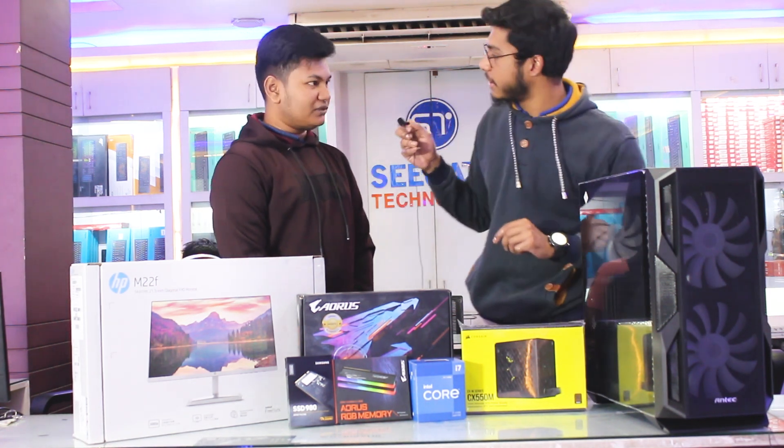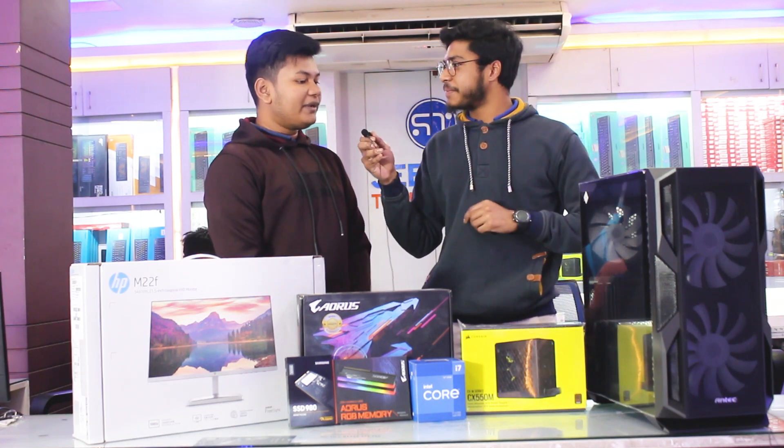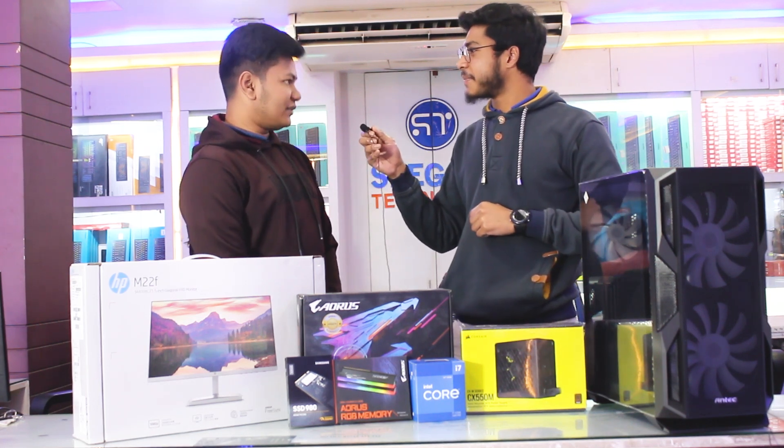Yes, it's 12th generation. So how are you doing this? Gaming, freelancing, graphics design.